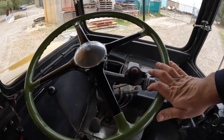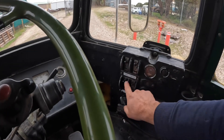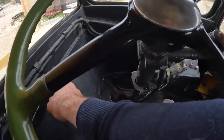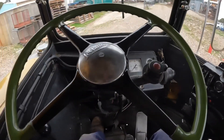So I'll just climb in. Ignition on, battery isolator on, ignition on, make sure it's in neutral, clutch down, and press the button — and they start that easily.